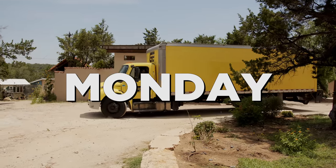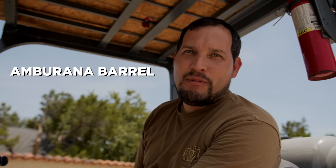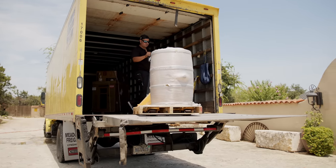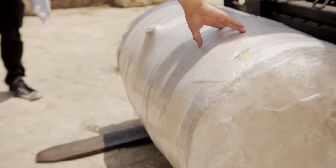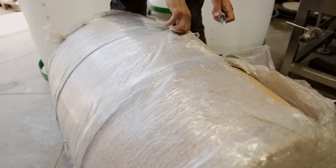Big day here at the distillery. We've been waiting on this barrel for a long time — straight from South America, we're expecting big things from it. It's an Ambarana barrel from Brazil. If Ambarana lives up to its reputation, we're not talking about a finishing barrel that takes months, potentially years to show up. This is days.